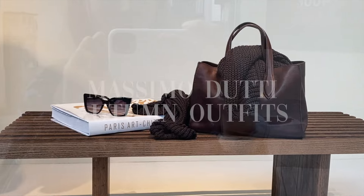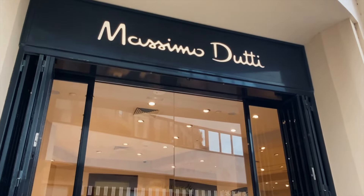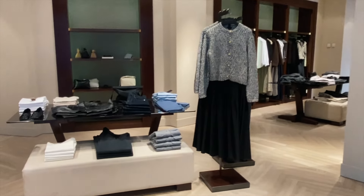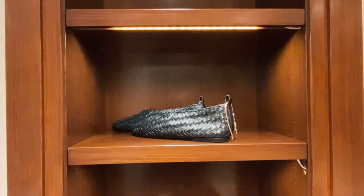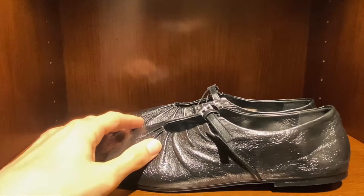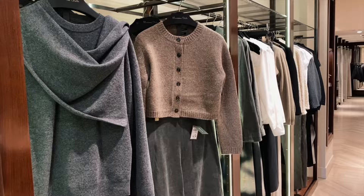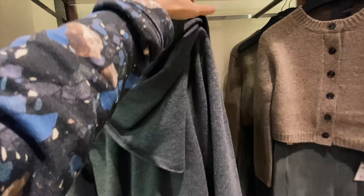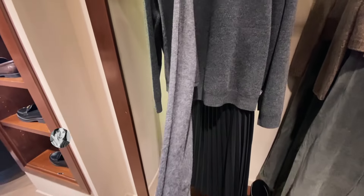Today we're going to check if there are some nice cozy autumn items in Massimo Dutti. This kind of items are quite popular now.